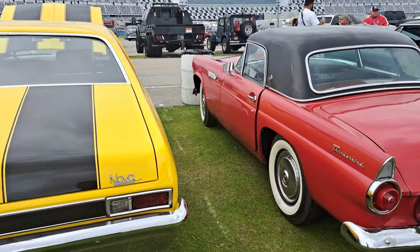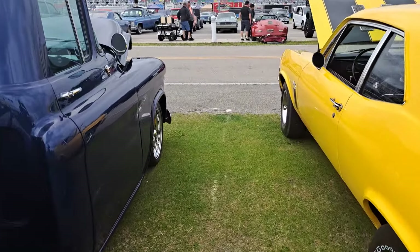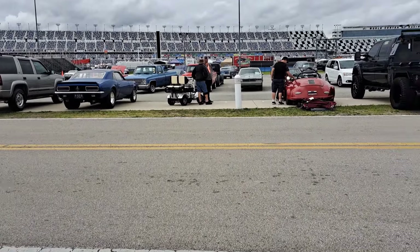There's a T-Bird, Nova — you name it, they got it here. There's a Porsche over there, the guy's looking at that red Porsche. But we'll jump over to the other side from here.